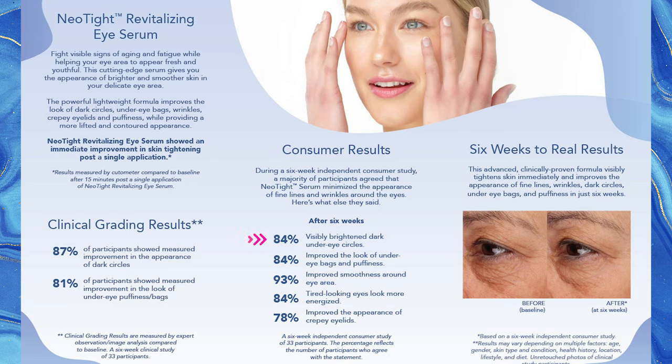One of the things I love about SeneGence is they don't just test the product themselves and say it works. They actually send it out to a third-party lab to get their own results. Look at some of these stats — I'm going to throw them up on the screen. They are stinking amazing. Over six weeks it showed: 84% visibly brightened dark under-eye circles, 84% improved the look of under-eye bags and puffiness, 93% improved smoothness around the eye area, 84% tired-looking eyes looked more energized, and 78% improved the appearance of crepey eyelids.